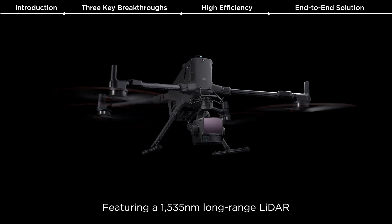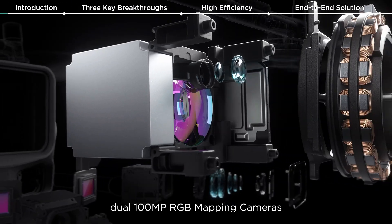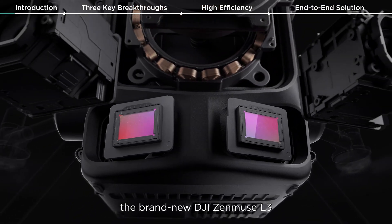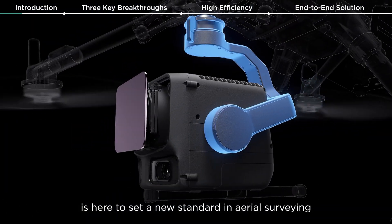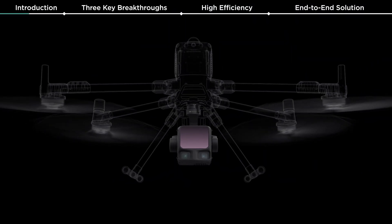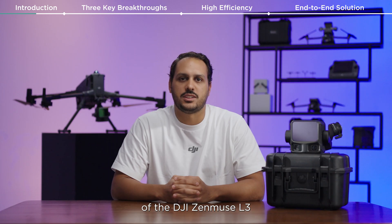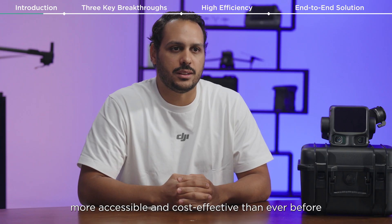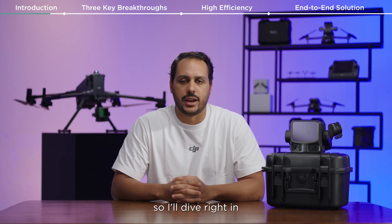Featuring a 1,535 nanometer long-range LiDAR, dual 100 megapixel RGB mapping cameras, and a high-precision IMU integration, the brand new DJI Zenmuse L3 is here to set a new standard in aerial surveying thanks to state-of-the-art engineering. In this video I'll go through the major enhancements of the DJI Zenmuse L3 and show you how it makes surveying more accessible and cost-effective than ever before. We've got a lot to unpack, so I'll dive right in.